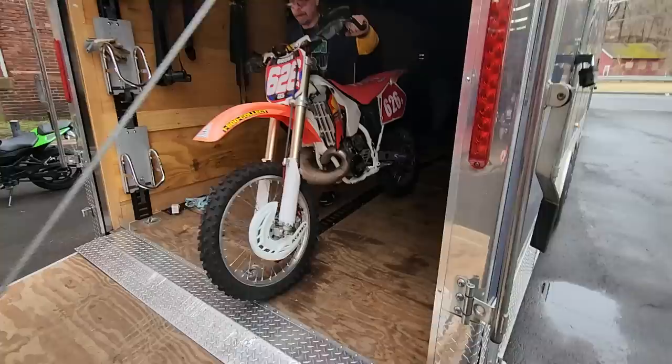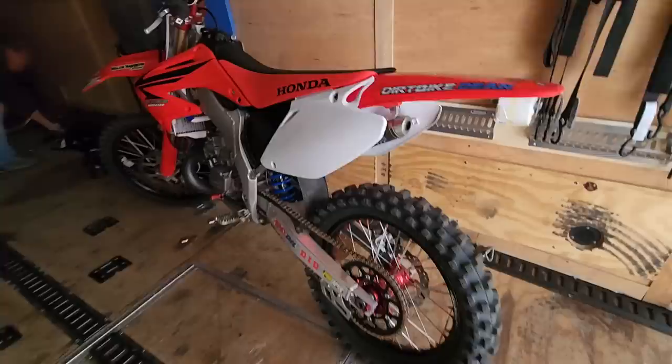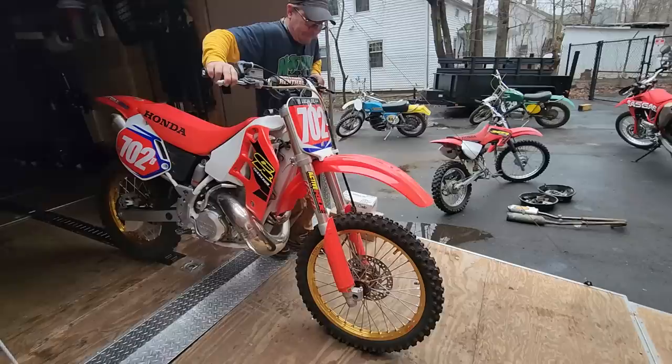I think this one's a '96 250 — it's a ripper, can't wait to ride it. Next up is a sweet CR 250. This thing's all done up by Scalzi — Dirt Bike Dean down in Canto, Florida. It's all done up, this is a ripper. Look at this bad boy — I told you he saves the best at the front of the trailer.